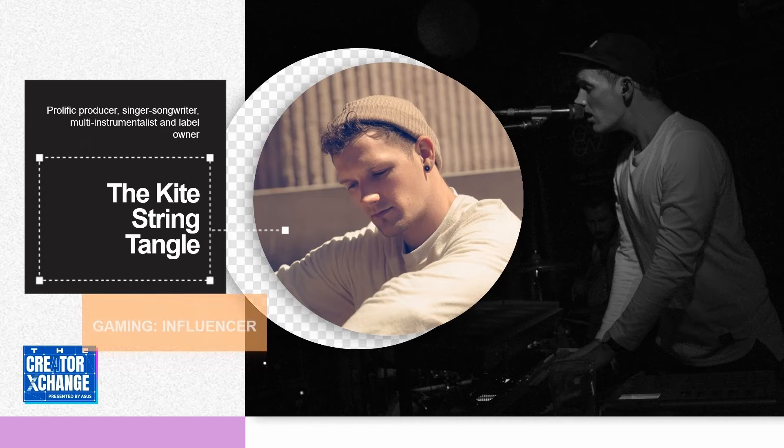I'm super excited to be a part of the ASUS Creator Exchange and I'm stoked to be at this digital event today. I'd like to show you a piece of music called 'Generate' that I created on the ROG Zephyrus S17.